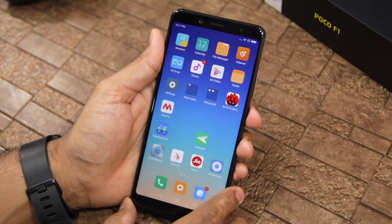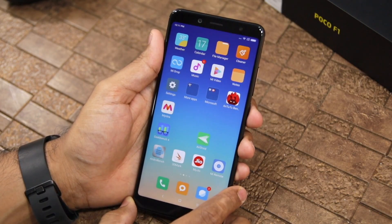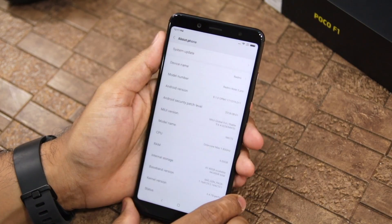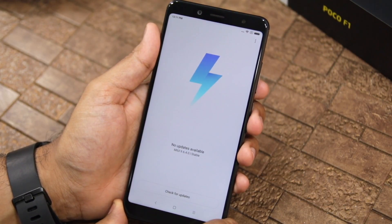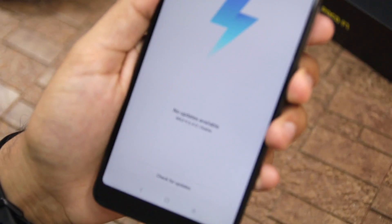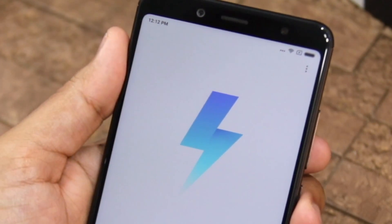You can also download the file and then transfer it into your phone, or if you want, you can download it directly on the Redmi Note 5 Pro. After downloading, go to Settings, then About Phone, then System Update. You can see here that there is no MIUI 10 update showing in Redmi Note 5 Pro.